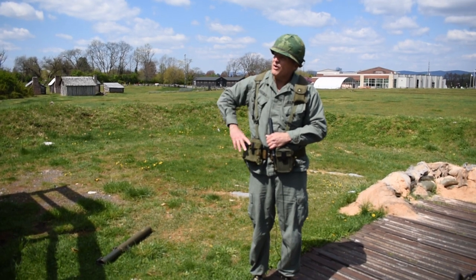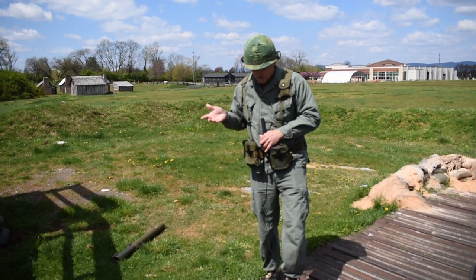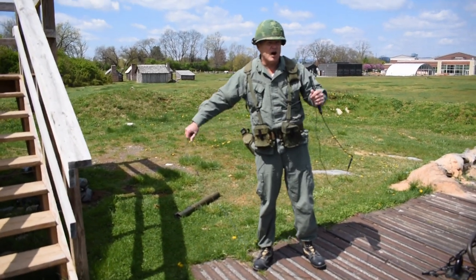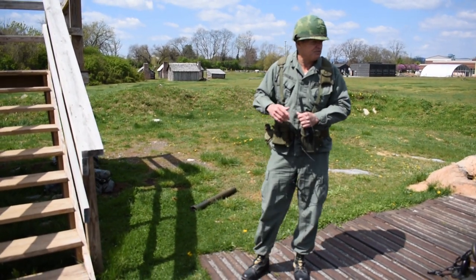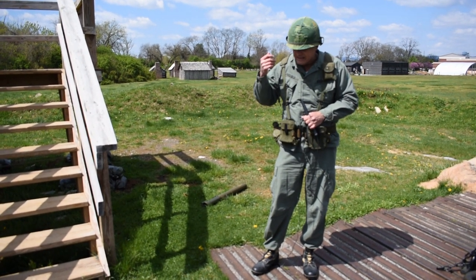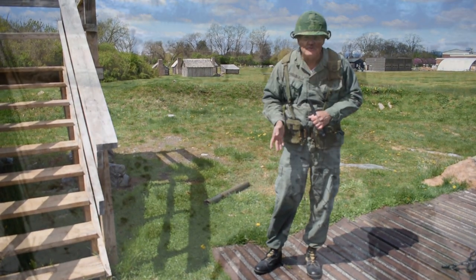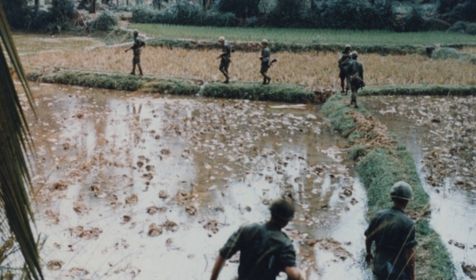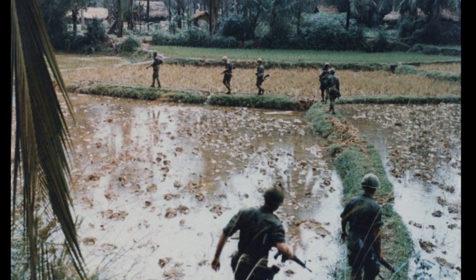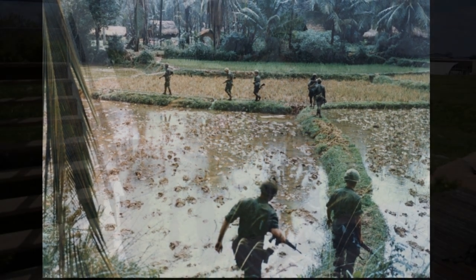Over to my right is the Observation Tower. Vietnam was a very primitive country — it was third world. We went into a country that had been occupied by other forces for up to 100 years, so it never had a chance to really grow, to expand and develop. They were very primitive people — farming, fishing — that's how they lived and survived.